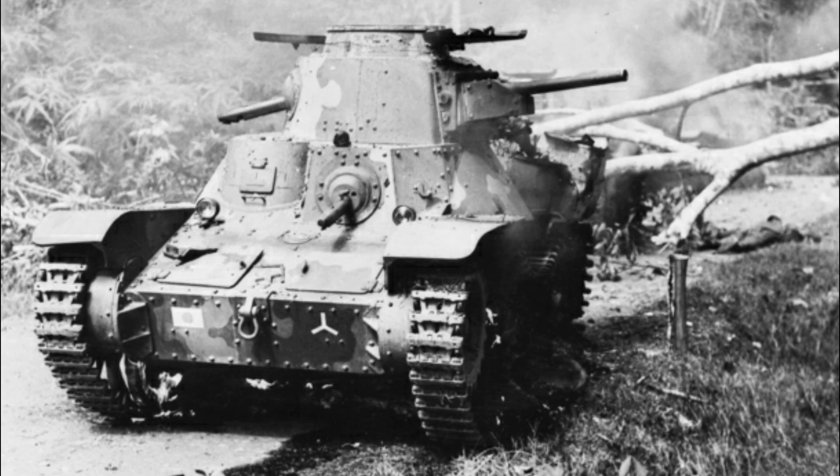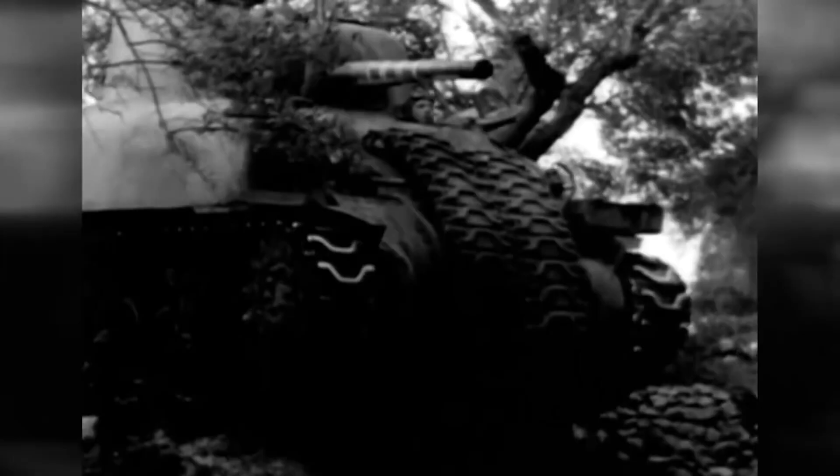In contrast, the Japanese Type 95 Ha-Go was produced in smaller numbers, with around 2,300 units manufactured. The production facilities were scattered across Japan, with Mitsubishi Heavy Industries being a key player. The manufacturing process was more traditional, with some parts hand-crafted and the use of varied materials. Unlike the mass-production approach of the Sherman, the Ha-Go's construction faced challenges such as material shortages and a lack of standardised parts.